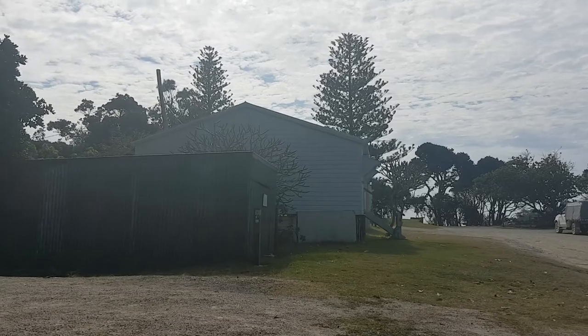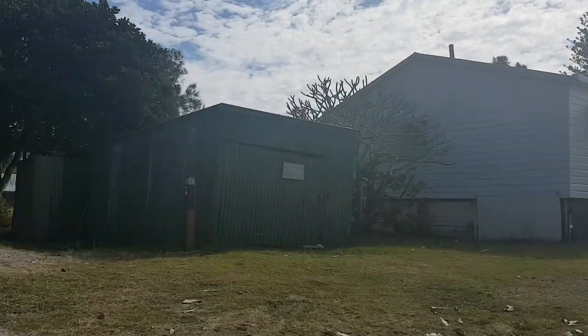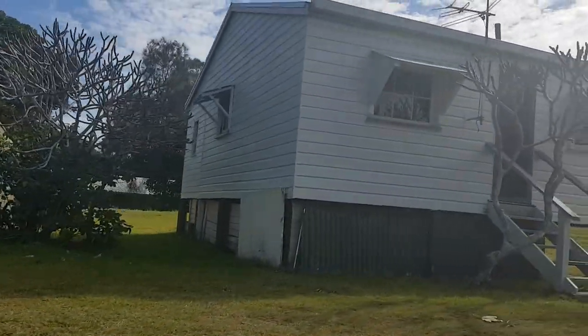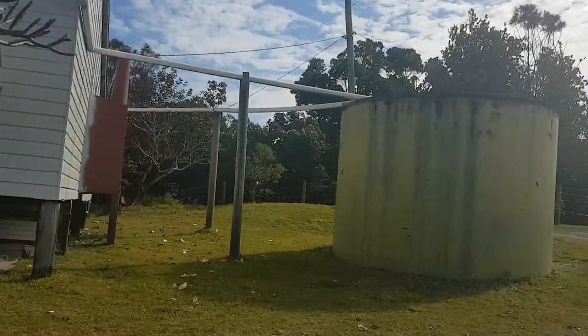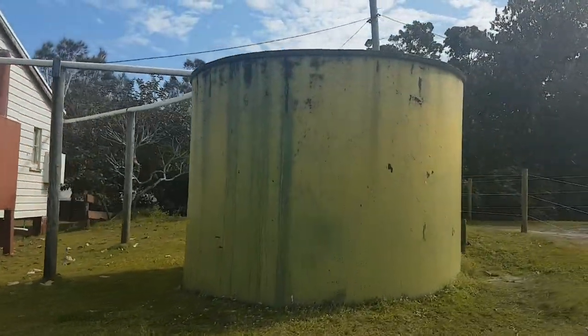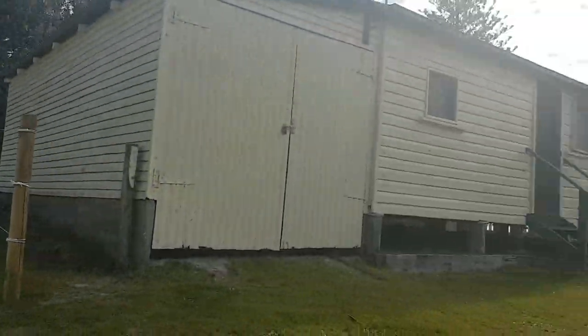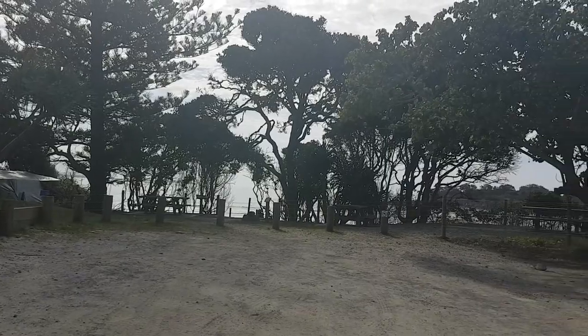We're taking a tour of the campground. This is a random shed, and there are some little cabins that you can hire out. There's a water tank — they advise you to boil the water.